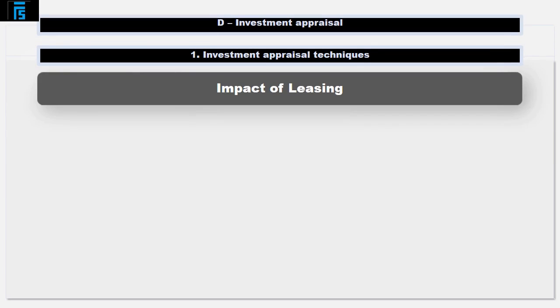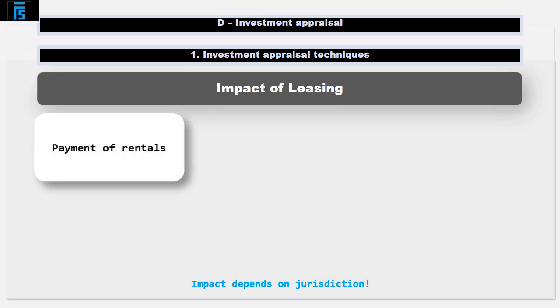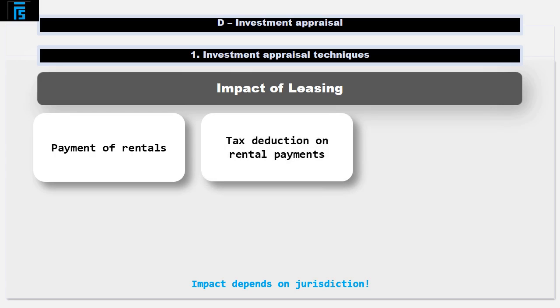You need to read the question to find out exactly what the differences are between leasing and buying in the jurisdiction of the question. Typically it will include the following: if you lease the asset, you pay rentals. These rental payments are incremental to the leasing option, as is the fact that you will receive a tax deduction when paying them — they will be allowable for corporation tax purposes.